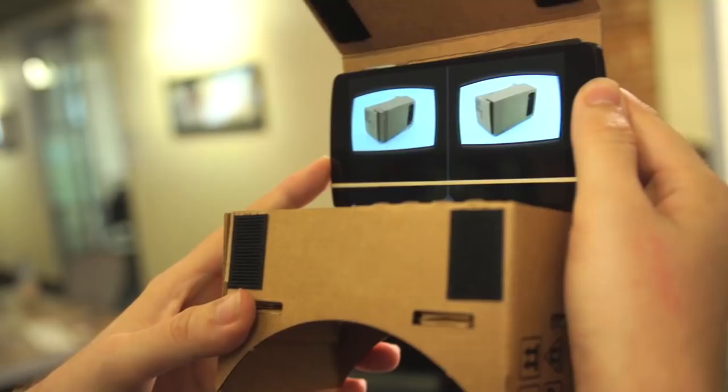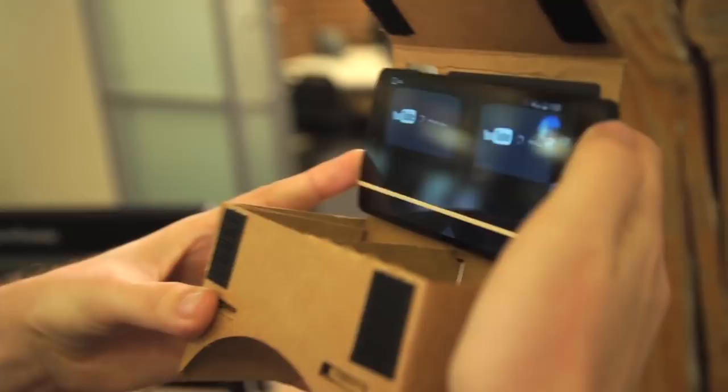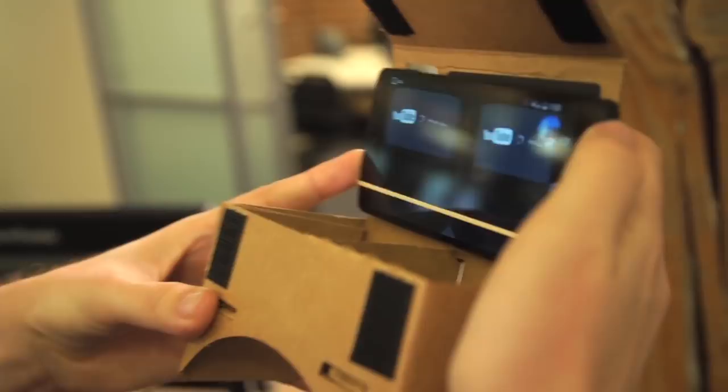Let's pop into the YouTube app — it's showing a video of it coming together, but if you look around you can pick other videos from YouTube. And there you go, that's Google Cardboard.